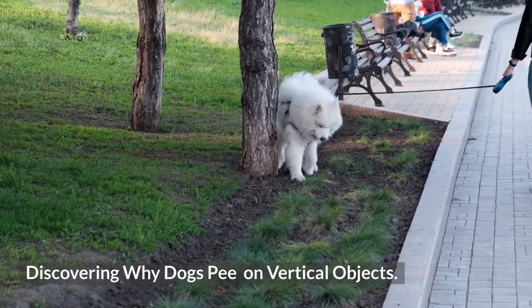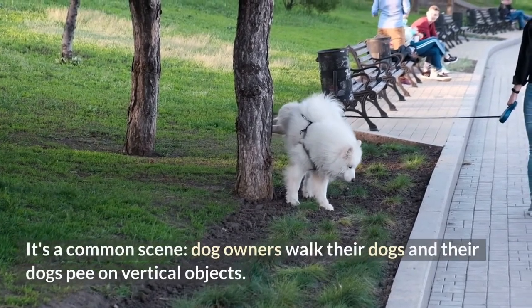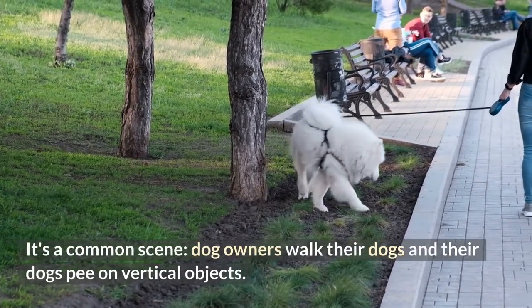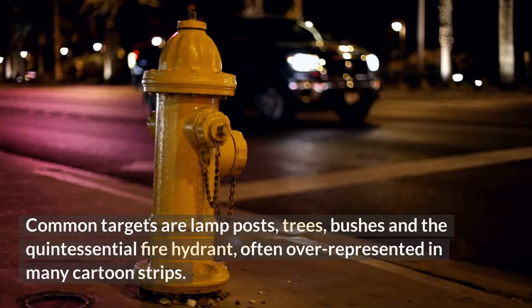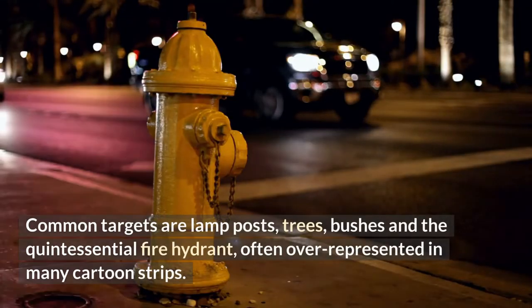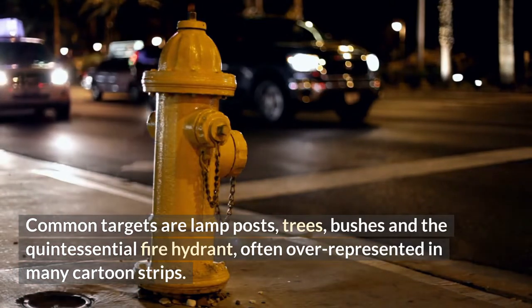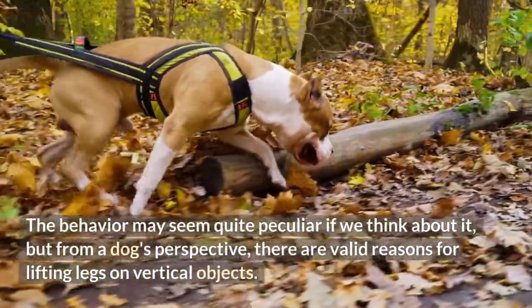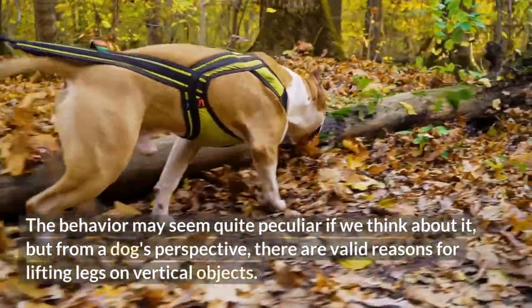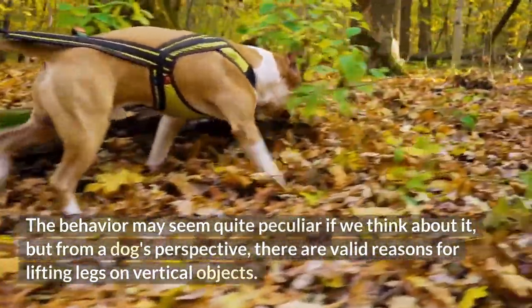Discovering why dogs pee on vertical objects. It's a common scene: dog owners walk their dogs and their dogs pee on vertical objects. Common targets are lamp posts, trees, bushes, and the quintessential fire hydrant, often over-represented in many cartoon strips. The behavior may seem quite peculiar if we think about it, but from a dog's perspective, there are valid reasons for lifting legs on vertical objects.